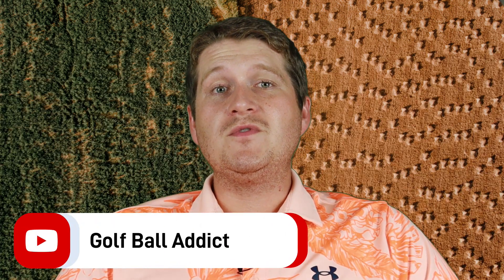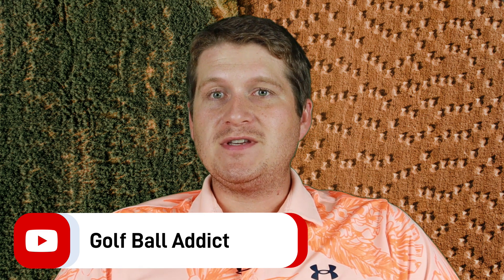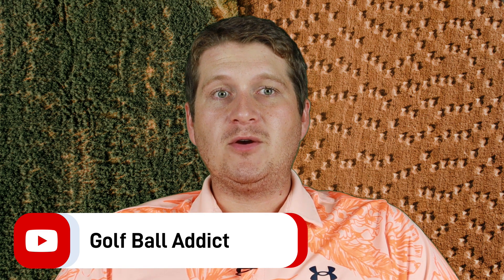Hey guys, what is up? Welcome to the Golf Ball Attic episode 2. I was wanting to do these a little more frequently than once a week, but here we are.